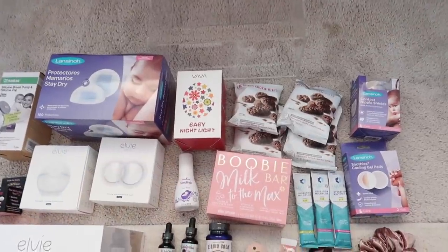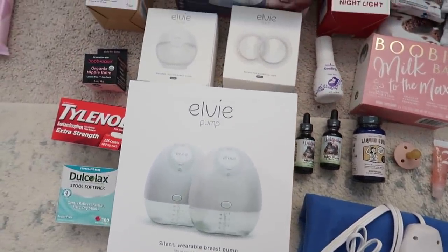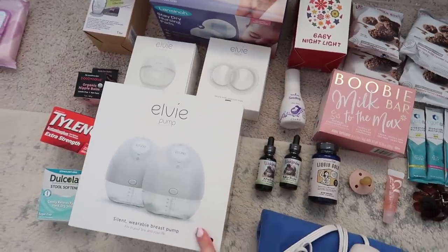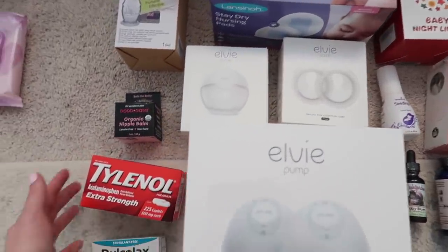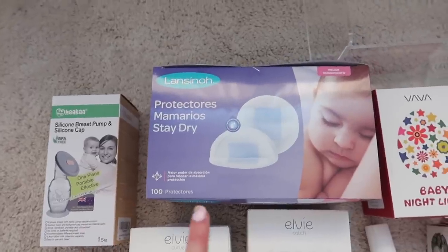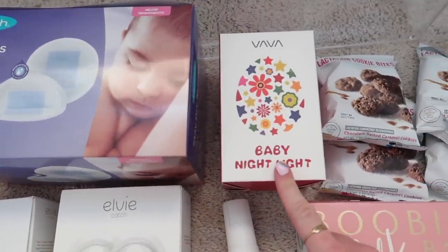This is everything that's going to be going in my breastfeeding caddy. I have my LV pump — I don't think it's going to fit in there, it might actually, I'm not sure — but this is my first time using the LV pump so I'm really excited to test that out and let you guys know how I like it. So I have the Haaka, some disposable nursing pads — these ones are my favorite.